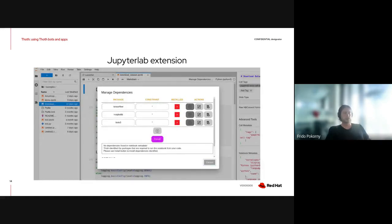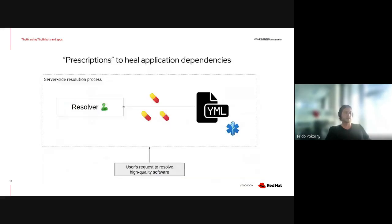The JupyterLab extension also provides a UI where you can state your dependencies. Just a note: if something goes wrong on Todd's side, the JupyterLab extension falls back to a standard installation procedure but still captures information about dependencies in your notebook, so you can be sure it's reproducible over time.